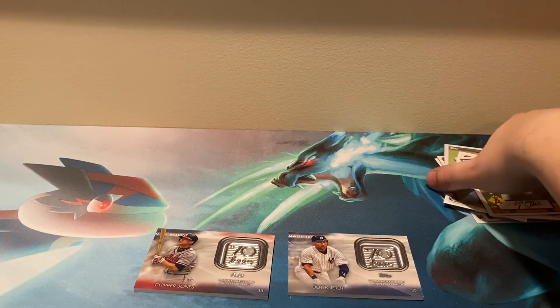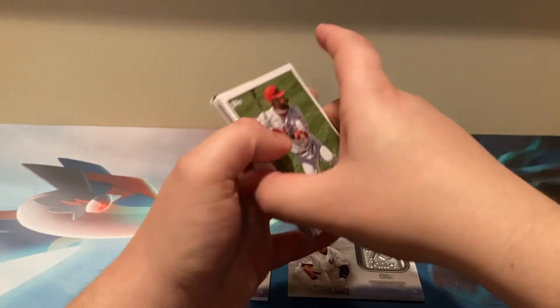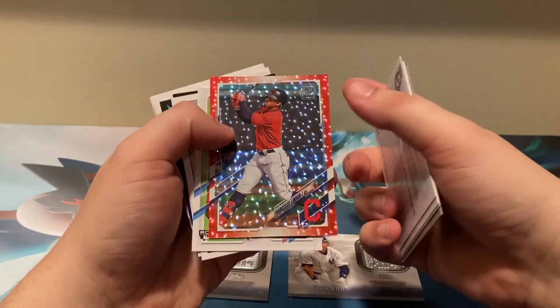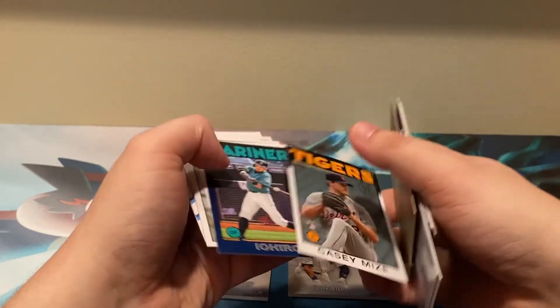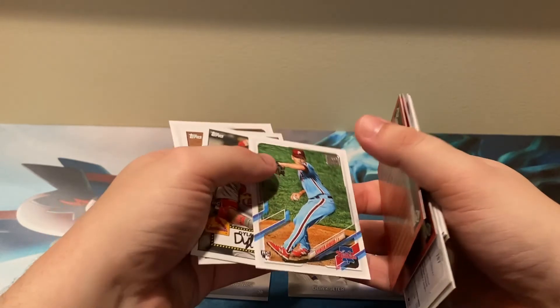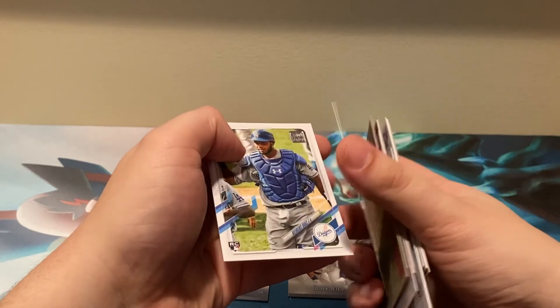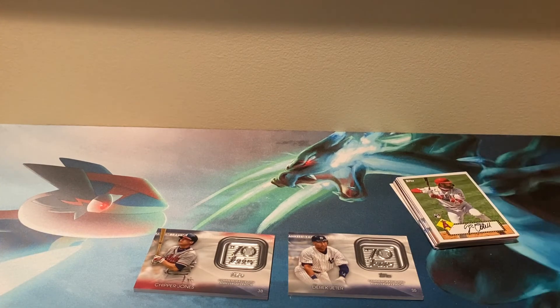We did pull the Alec Boehm rookie card, but unfortunately it did have a ding in the corner. Our highlights: Joe Adell, Dahlbach, the Boehm, the 2021 Gold, the Lindor out of 199, Pache, Nate Pearson, Casey Mize, the Eichiro Blue, Spencer Howard, Dylan Carlson, Alec Boehm, Ryan Mountcastle, and Kiebert Ruiz to round out the video. If you guys enjoyed this episode, hit that like button, comment down below what you want to see next. Peace out, rock on, stay super classy, and have a great day.